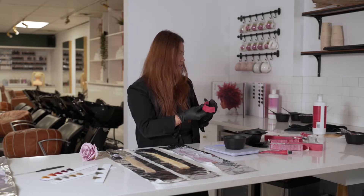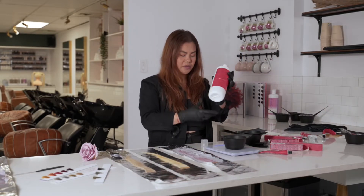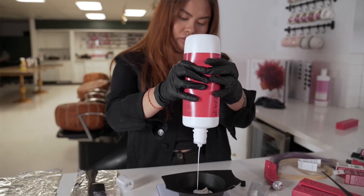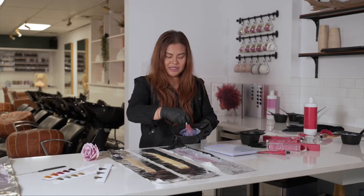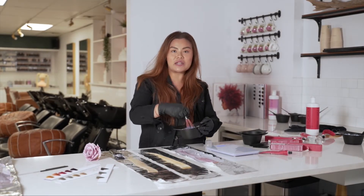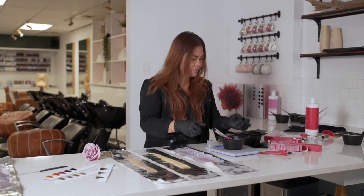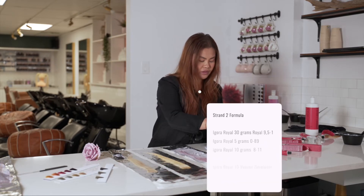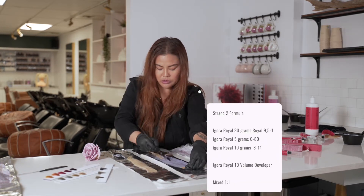That gives me a total of 16 grams, so we're going to do equal parts of developer — 16 grams of developer. Make sure you really get that booster separated with your wrist, because there's nothing worse than seeing those little red spots on your colors, especially when you're doing fashion colors like this. With a new clean brush, we're just going to go root to ends.